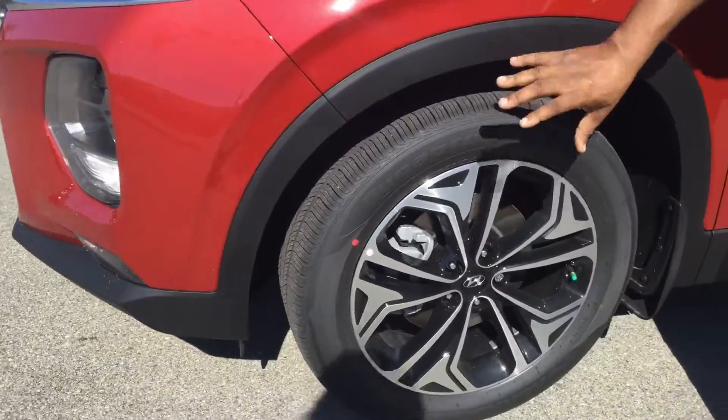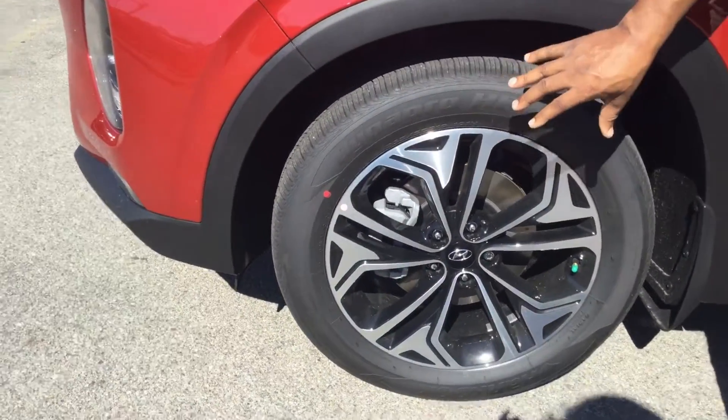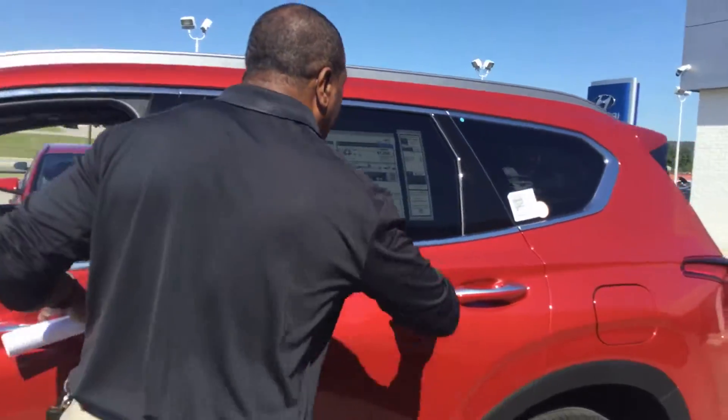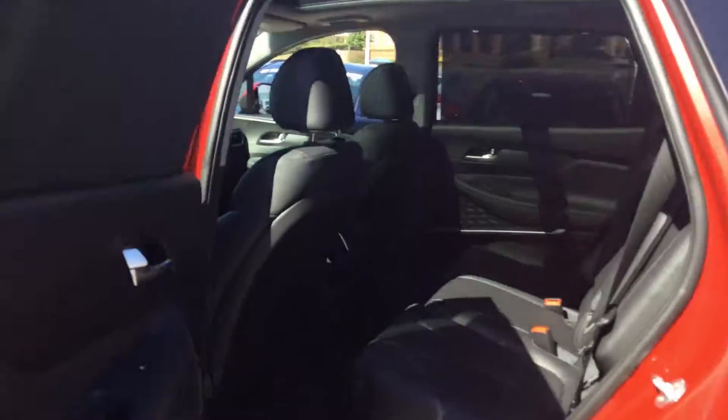This is a Limited model, so it has the 19-inch black and silver wheels on it, and it comes with the proximity key. Inside, this is beautiful — red with a black interior. This vehicle has standard power windows and power door locks.